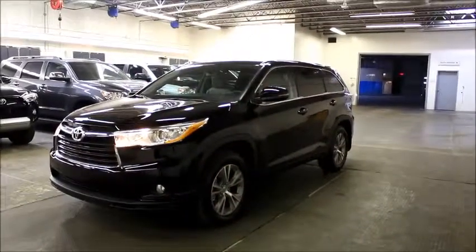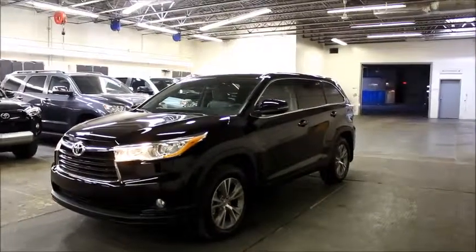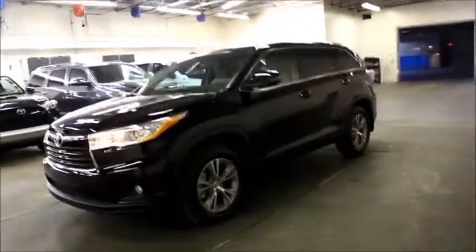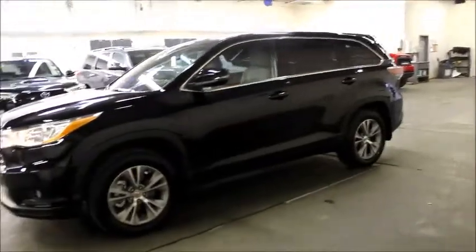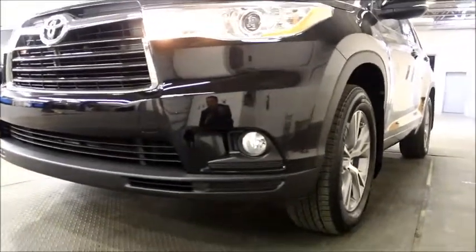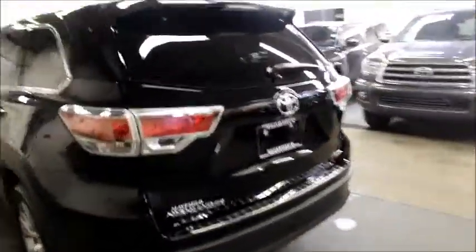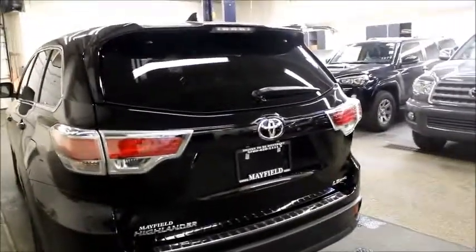So Cassandra, this is the 2014 Highlander LE all-wheel drive convenience package. I chose the convenience package for you because the two things that you said were important to you were: number one, the fog lights, which come standard on this one but not on the LE all-wheel drive base model, and also the heated seats. So I'm just going to take you on a quick little tour of this vehicle and show you some of the extra features it has over and above the base model.